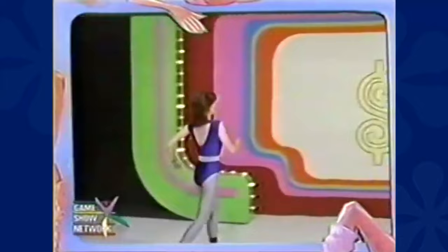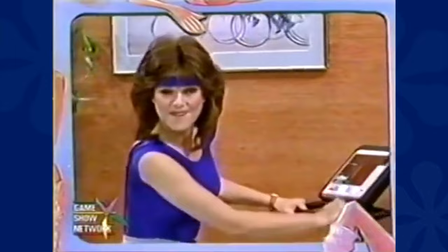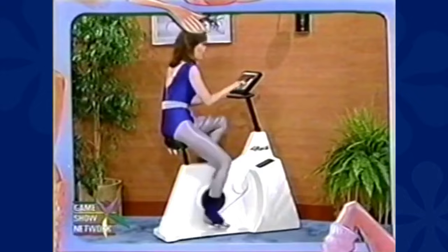Then there's Holly, who maintains her fabulous figure by pedaling 15 miles a day on her new exercise machine. The Life Cycle aerobic trainer simulates riding up and down imaginary hills, designed to provide great caloric and aerobic exercise in just 12 minutes a day.